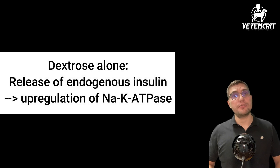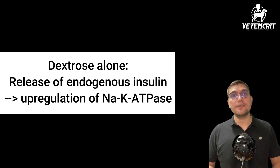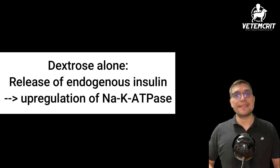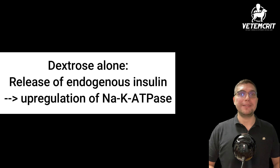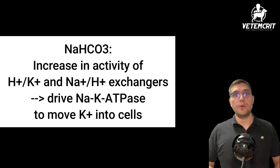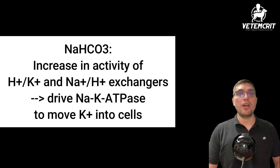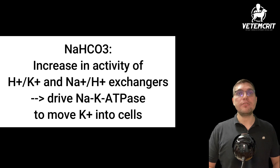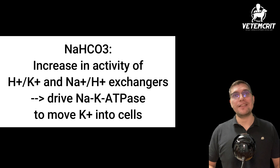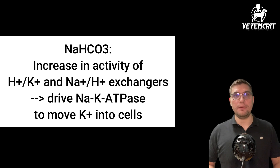By giving dextrose alone, you will stimulate the release of endogenous insulin from the beta islet cells of the pancreas, leading to the same upregulation of the sodium-potassium ATPase pumps. Sodium bicarbonate in turn will increase the activity of hydrogen-potassium exchangers on cell surfaces and will increase the activity of sodium-hydrogen exchangers, which will drive the sodium-potassium ATPase pump to move potassium into the cell in exchange for sodium.